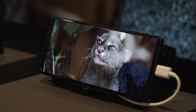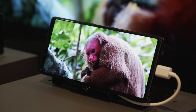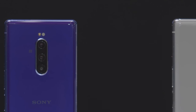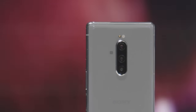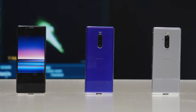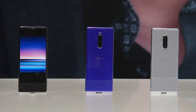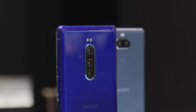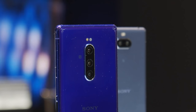The Xperia 1 has a brand new image processing engine that enhances brightness, colour, and contrast to give you a fantastic cinematic visual experience. On the back is a triple lens camera: a wide-angle lens, a zoom lens, and a standard main lens. Sony has worked hard to make this a professional camera system — it shoots in RAW for noise reduction and greater editing versatility. There's also a new video recording system to make use of that 21-by-9 screen, so you can create your own pro-looking films.